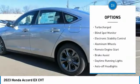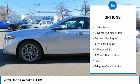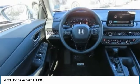Moonroof. Tire pressure monitoring system. Turbocharged. Blindspot monitor. Electronic stability control. Aluminum wheels. Remote engine start.